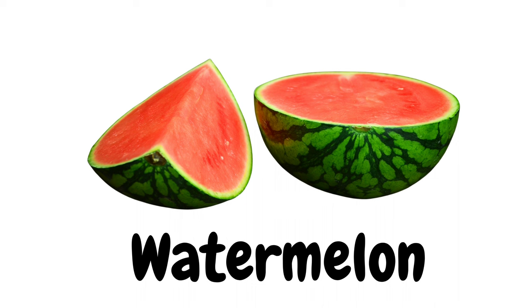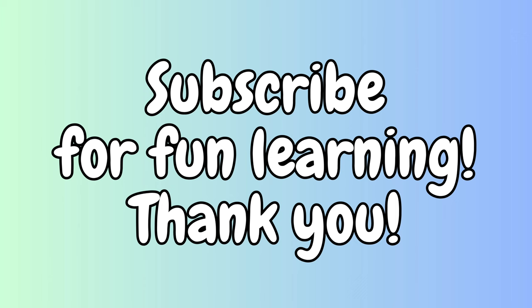Watermelon. That was great! Thanks so much for watching. If you like this video, please subscribe for more fun learning. I hope you have a wonderful day.